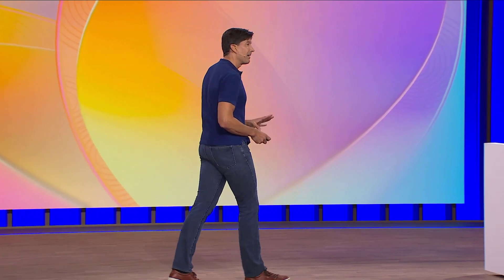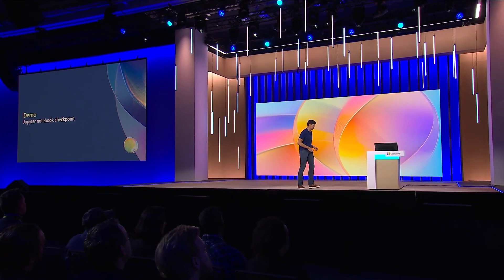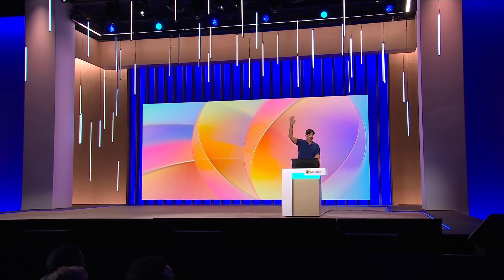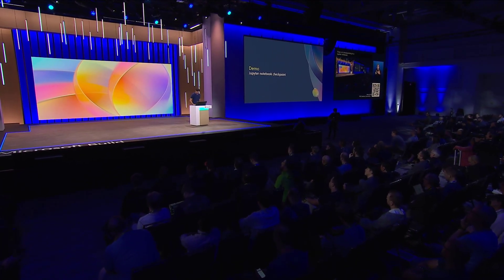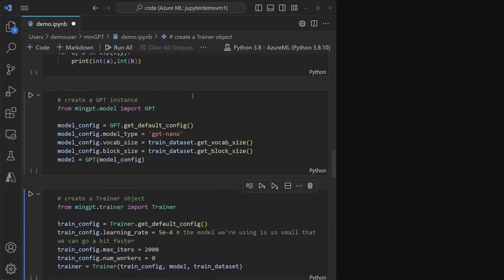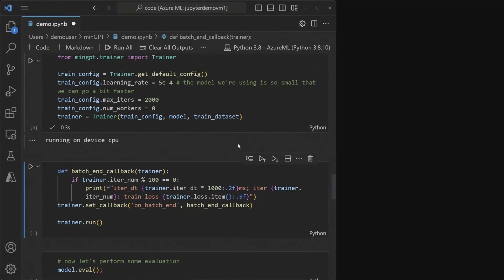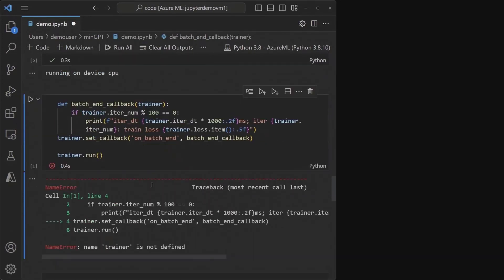One of my favorite upcoming capabilities is checkpointing in a Jupyter Notebook. How many of you have used a Jupyter Notebook on top of a GPU? I got so frustrated taking Coursera deep learning classes — I'd walk away from my notebook, come back, the cells look like they're alive but don't work anymore. Here I've got MinGPT, an open-source AI training notebook. After executing a bunch of cells including one that defines a trainer object, if I restart the kernel, the next cell that depends on that trainer object fails even though it looks like it has state.